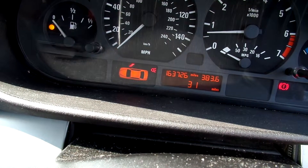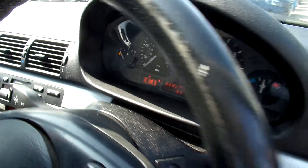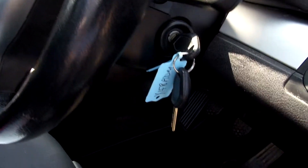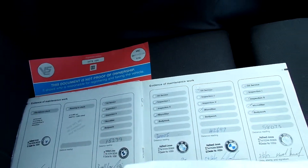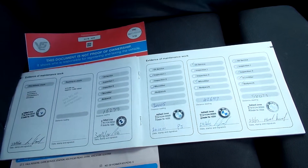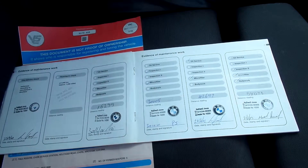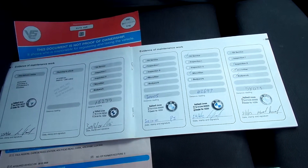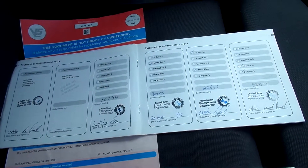Mileage 163,726. Comes with two keys. It's a six owner car. Service history — there are ten stamps in the book: four franchise dealer, six non-franchise. It was last serviced on the 8th of July 2013 at 157,181 miles.